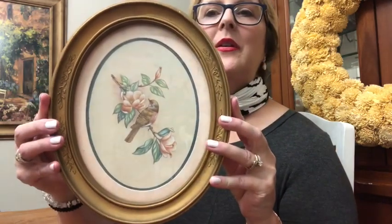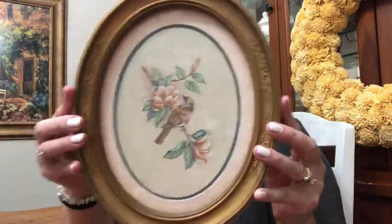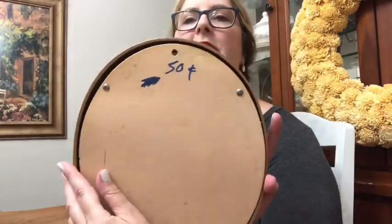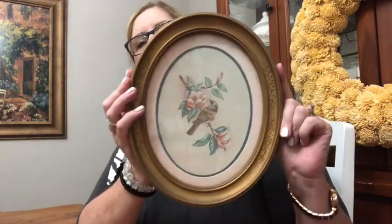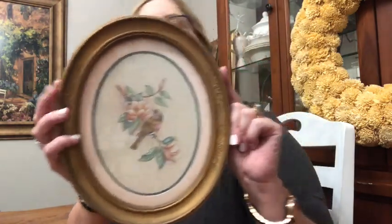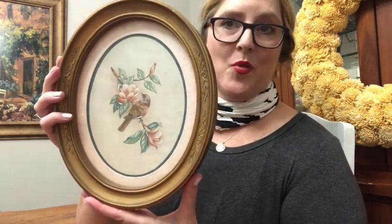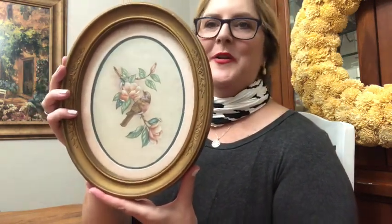Next I found this oval print of a bird and he's on a little floral stem and I paid 50 cents for this and I absolutely love this. I think this will go well with my next theme that I'm working on, which is the bird theme.